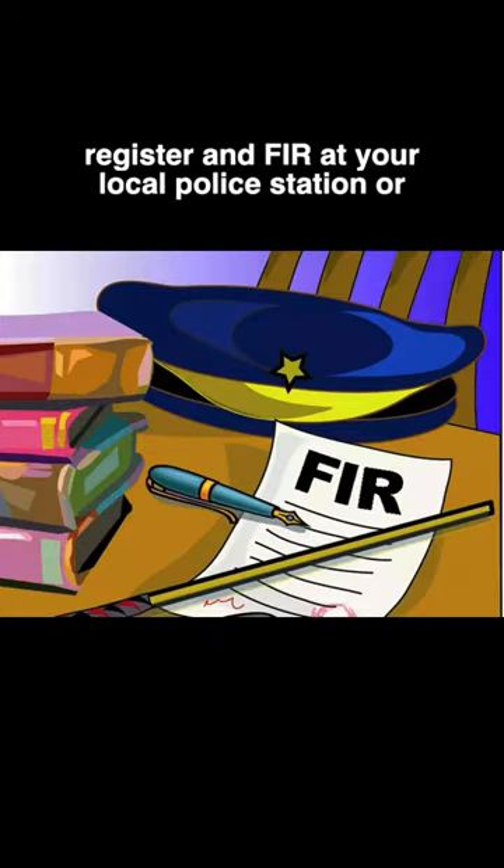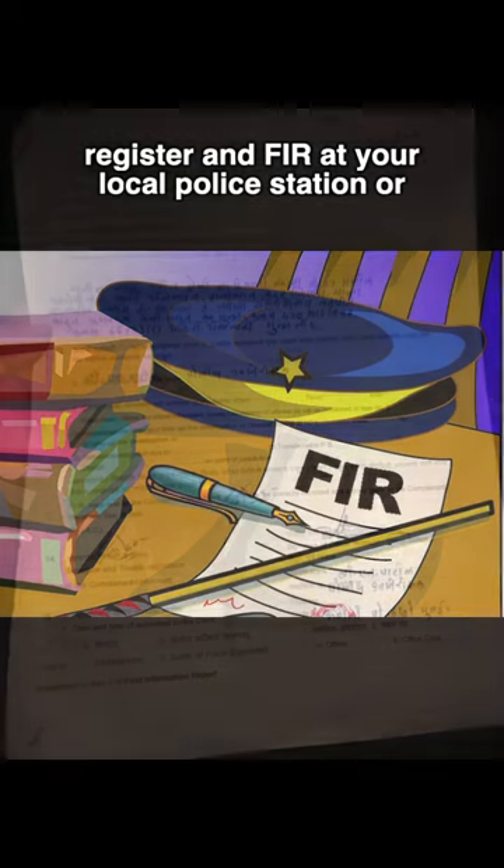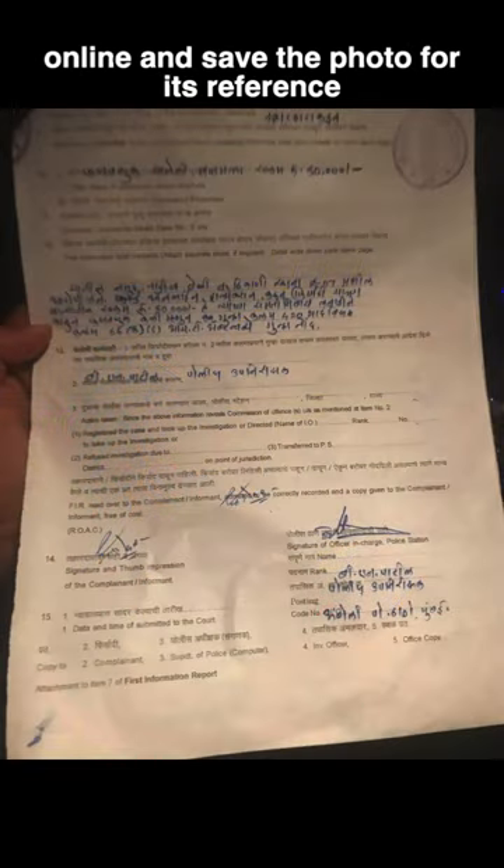Step number 1: register an FIR at your local police station or online, and save the photo for its reference.